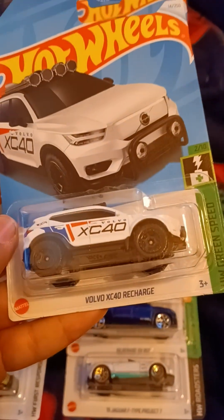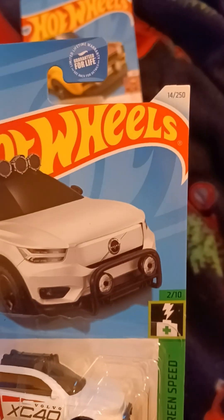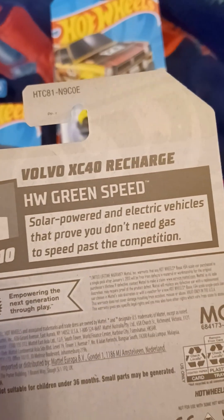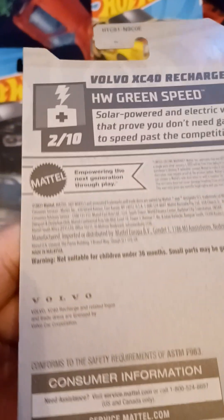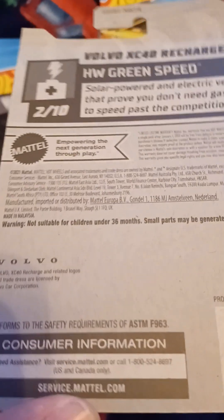This is a recolor of the Volvo XC40 Recharge. This is from H&B Green Speed. This is number 2 out of 10, and number 14 out of 250. Solar powered and electric vehicles that don't need gas. And there's a Volvo trademark on the back.